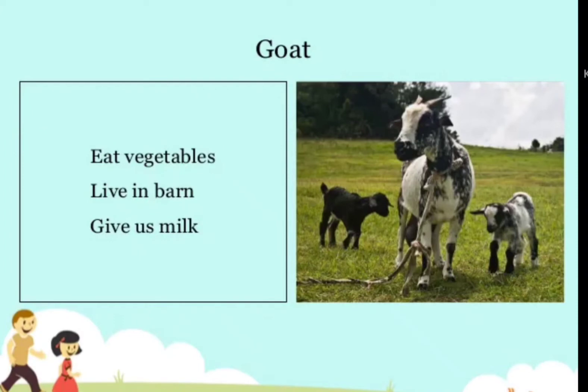Goat — eats vegetables, lives in a barn, gives us milk.